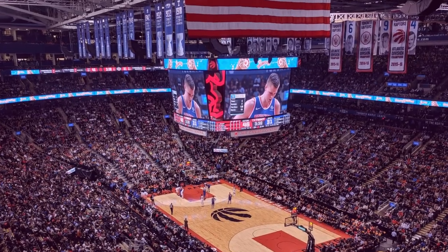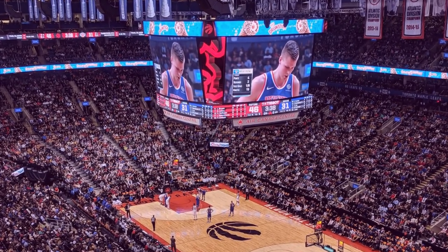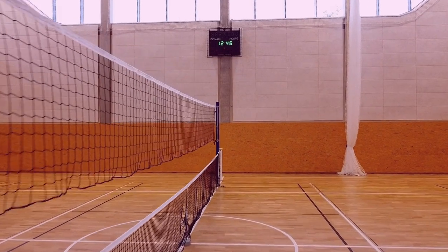No matter where you choose to buy your basketball face mask, make sure that it fits properly and that it's made with breathable materials. Also, be sure to check the return policies so that you can exchange or return your mask if it doesn't fit correctly. With the right face mask, you can stay safe and comfortable while playing basketball.